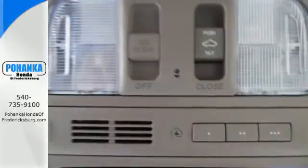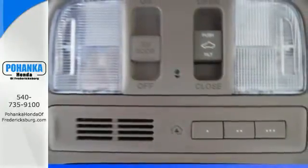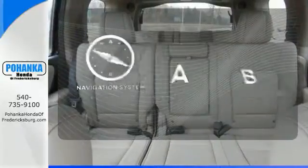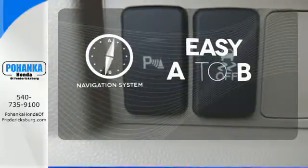You'll also appreciate the addition of multi-zone climate control, a backup camera, and 8-inch multi-information display. Feel confident getting from point A to point B with the navigation system.